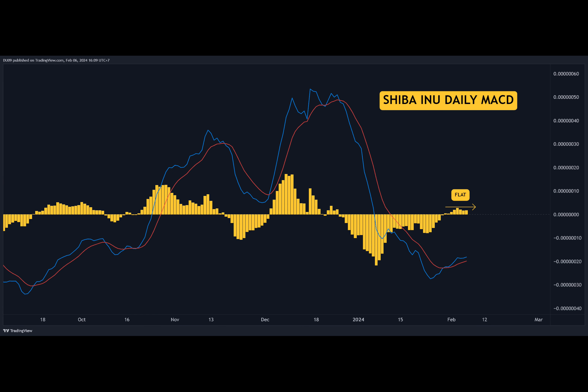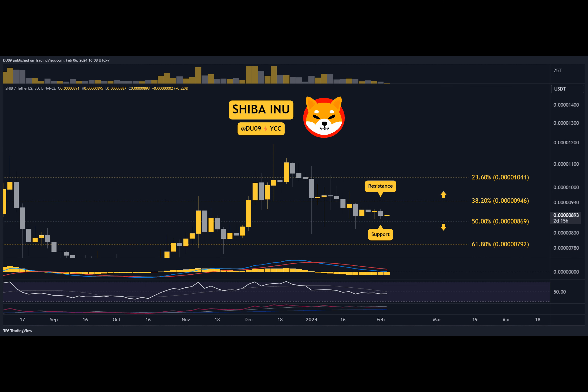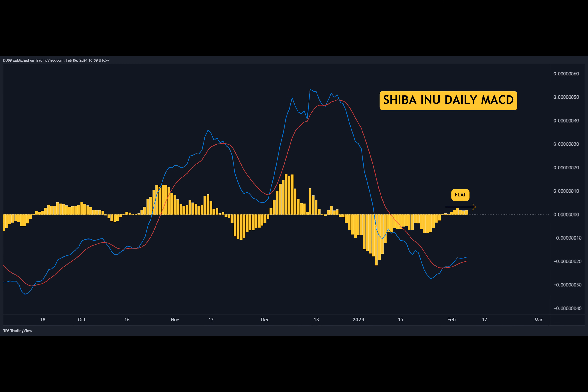The MACD histogram on the daily timeframe is really flat, and this is expected considering the price has been moving sideways for some time. Nevertheless, the MACD moving averages painted a bullish cross in late January. The bias for SHIB is neutral, and buying volume has to return to SHIB if the price is to move higher. And until it happens, this sideways movement is likely to persist.